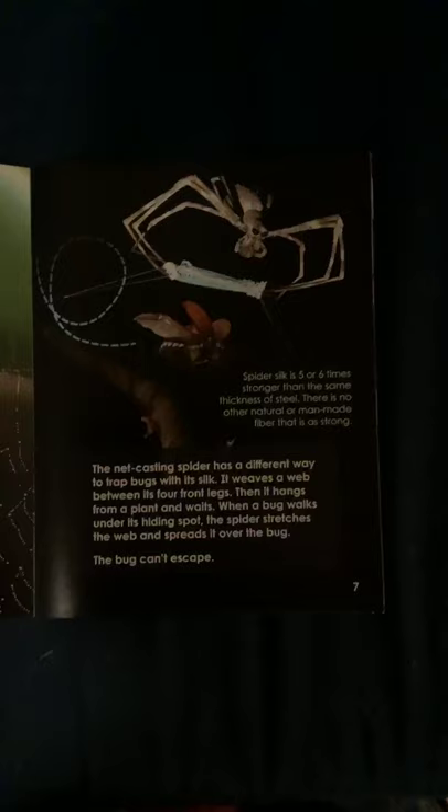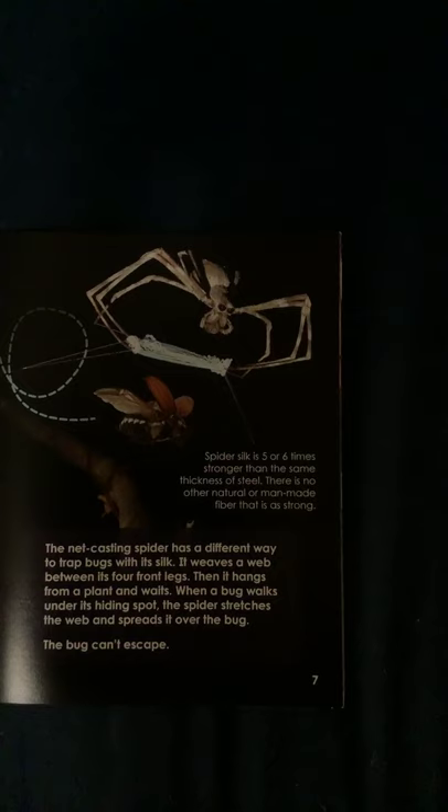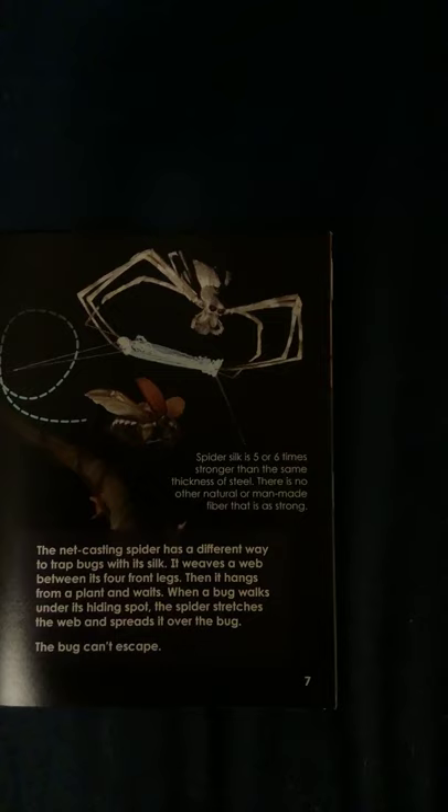Stretch out your arms — that's about three feet. The net-casting spider has a different way to trap bugs with its silk. It weaves a web between its four front legs, then hangs from a plant and waits. When a bug walks under its hiding spot, the spider stretches the web and spreads it over the bug. The bug can't escape.